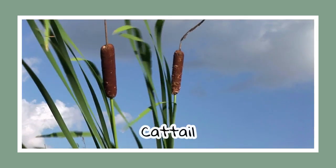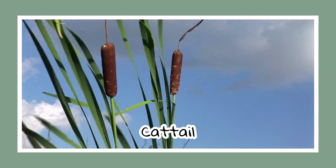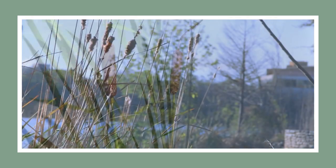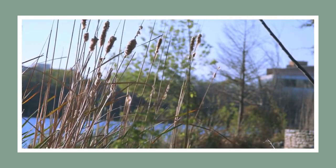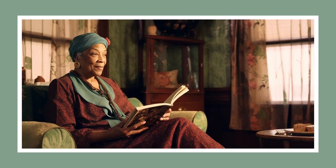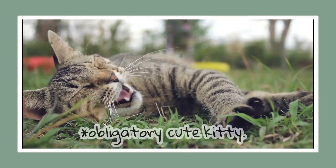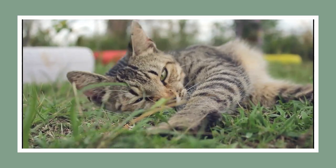Next up, meet the common cattail. With wand-like stems and fuzzy sausage-shaped flowers, these aquatic dwellers are iconic symbols of Alabama's wetlands. You might have spotted them in works by famous Southern Gothic writers like Hurston and Zora Neale Hurston. Fun fact: their name comes from the fuzzy brown flower which looks similar to, you guessed it, a cattail.